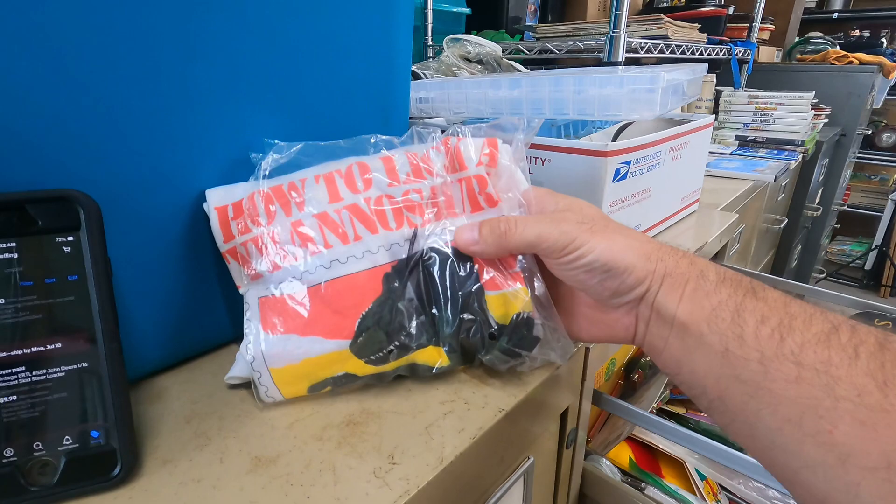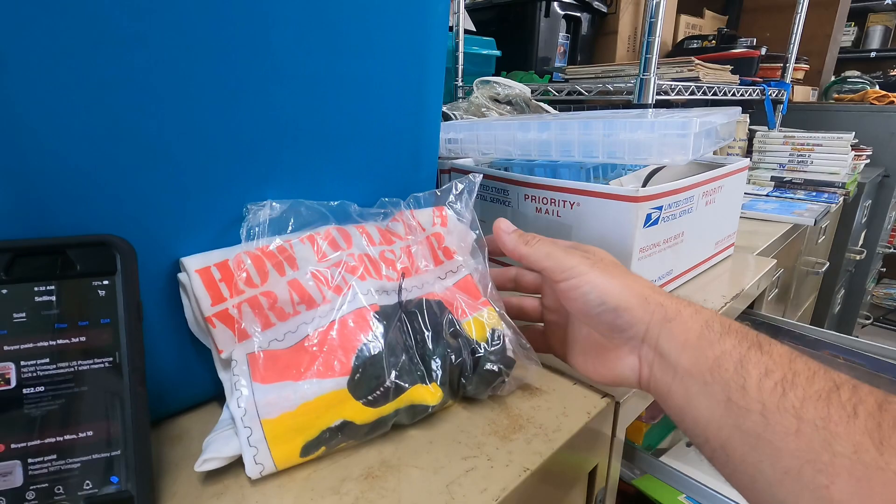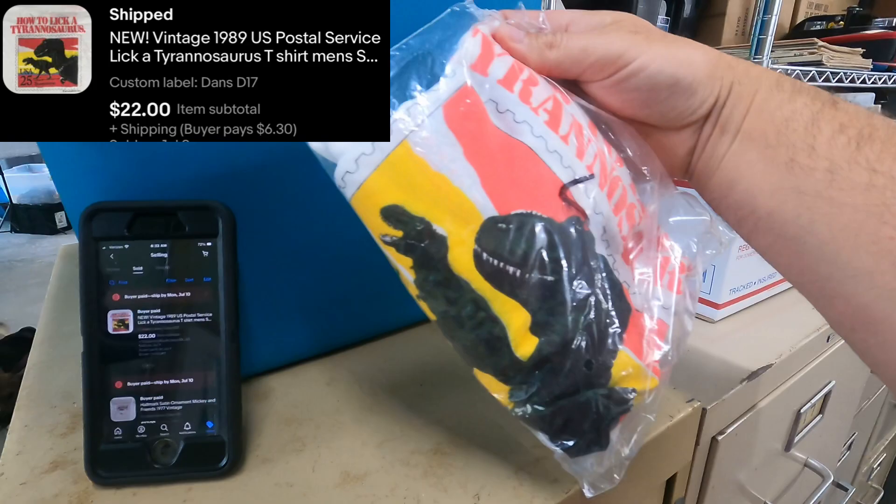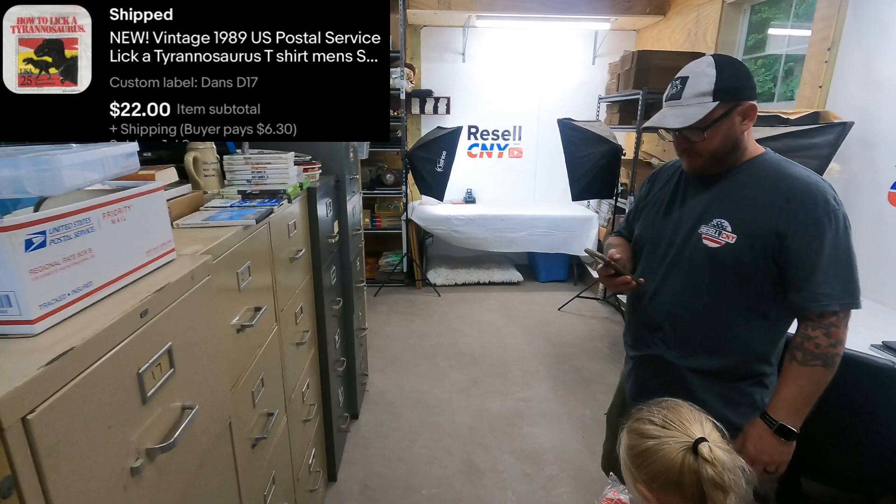D17 right here — it's a 'How to Lick a Tyrannosaurus' t-shirt, and I'm assuming it's an old Post Office t-shirt from 1989. It's a size large. Pretty cool shirt — sold for $22 plus shipping.